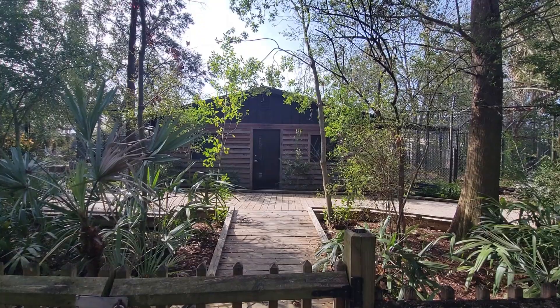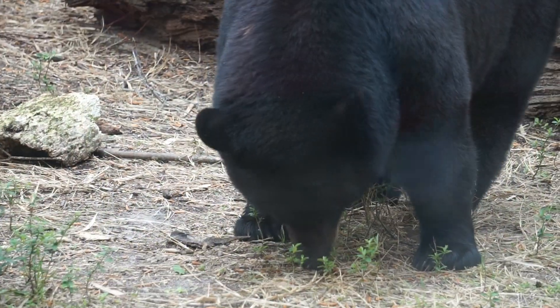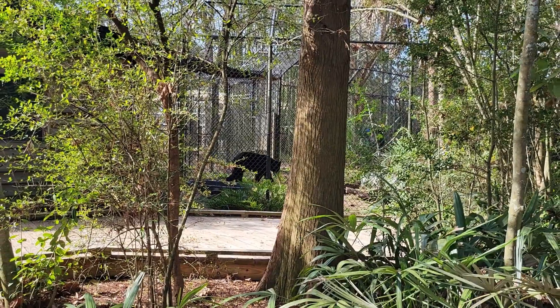We continue our trek outside and come across two habitats for the American black bear. These bears are locally common in Ocala National Park and Big Cypress Swamp.